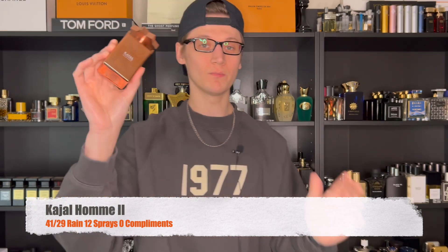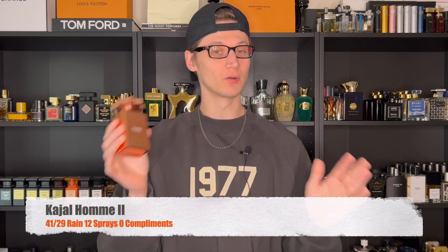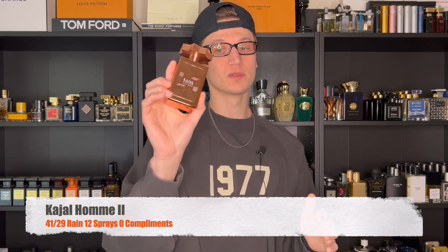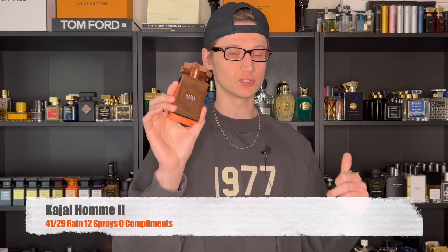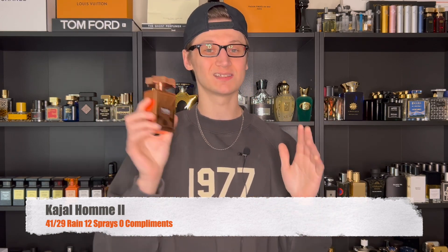Wednesday, it was a little bit warmer, still in the low 40s. However, it wasn't snowing — it was raining pretty heavily that day. I pulled out a brand new fragrance in my collection and the first time experiencing this house, and that is Kajal Ohm 2. Now, I know the original Ohm that got launched a few years back got a ton of hype — a lot of people talk about that fragrance. I never tried it unfortunately. But Ohm 2, which launched I believe last year just a few months ago, is absolutely incredible and signature worthy.